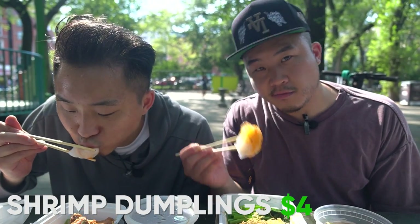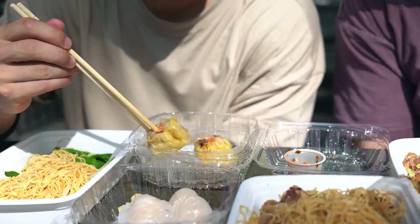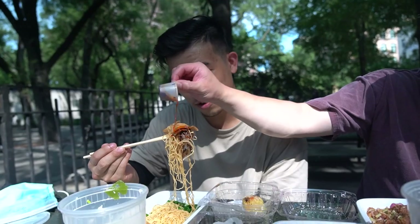Sha jiao — shrimp dumpling in a rice wrap. Shao mai. That's a really good Shao mai.